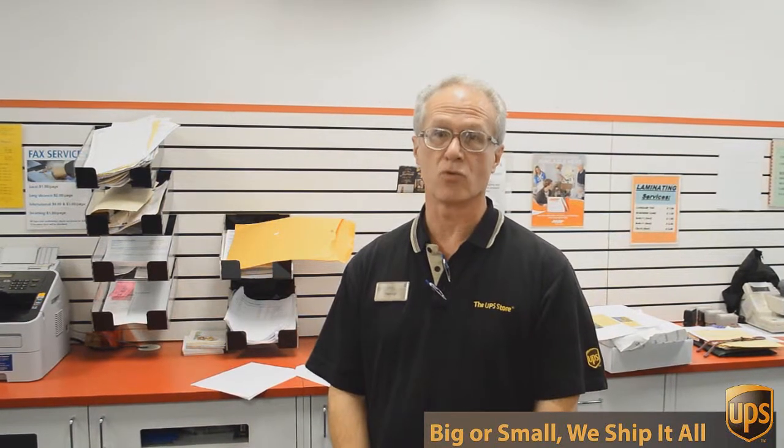Hi, I'm George with the UPS Store on Mesa Drive and I've been involved in packing, shipping, mailboxes and other business services for over 17 years. Besides mailbox shipping and packing, we do a lot of other things here at the UPS Store.